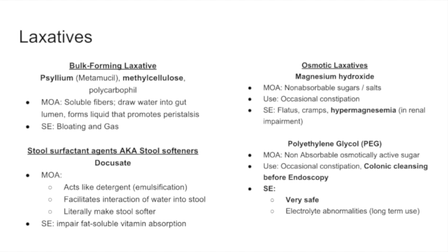Side effects of magnesium include gas, flatulence, and cramps. You can also have hypermagnesemia in patients who are renally impaired, because some of the magnesium is absorbed, and if you are renally impaired you can accumulate high levels of it.